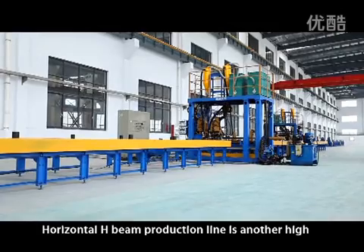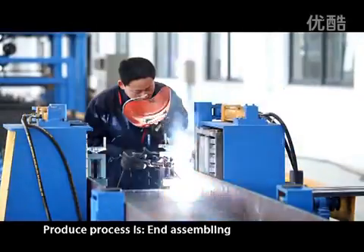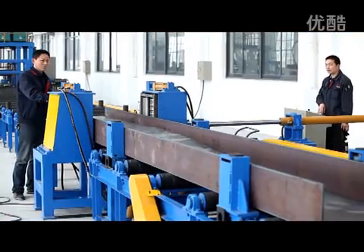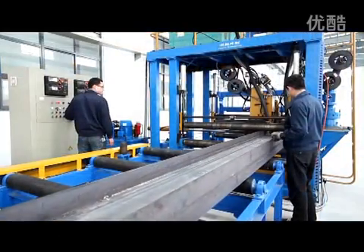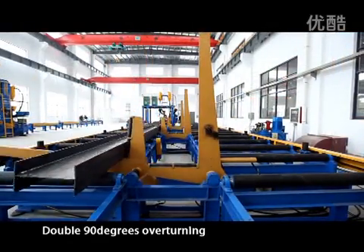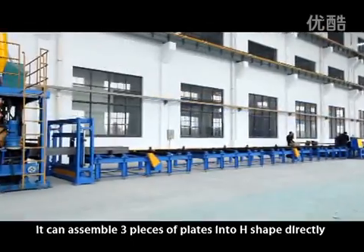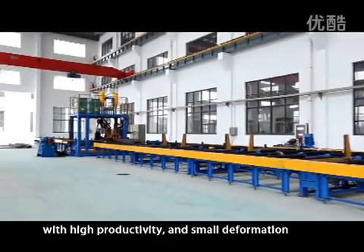The Horizontal H-Beam production line is another high efficiency welding equipment for light H-Beam. The production process includes: End Assembling, Front Welding, Double 90-degree overturning, Back welding, and Roller conveying. It can assemble three pieces of plates into H-shape directly with high productivity and small deformation.